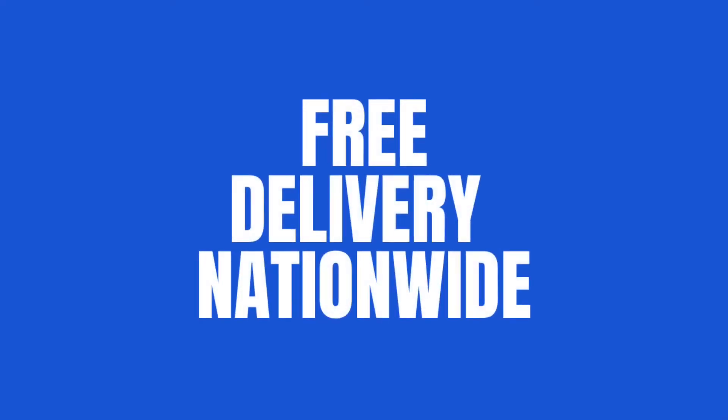If you are concerned about travelling to view, we can offer free delivery nationwide to your door.